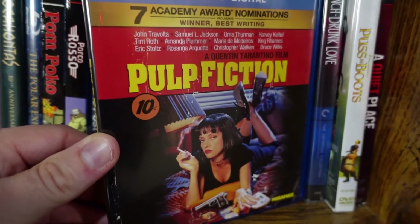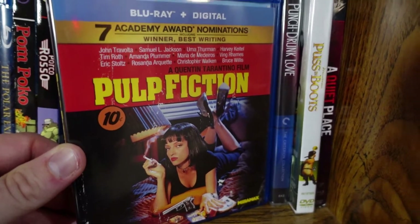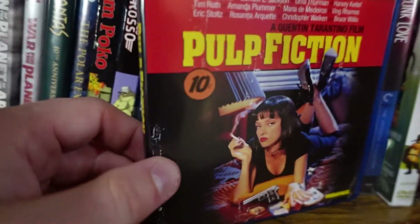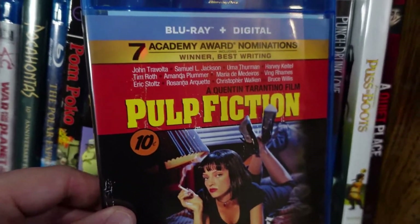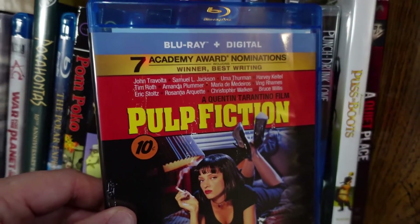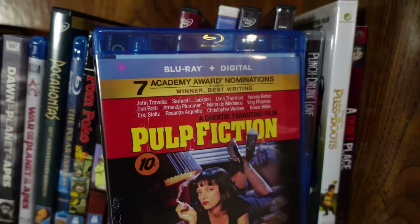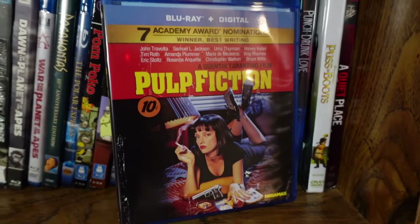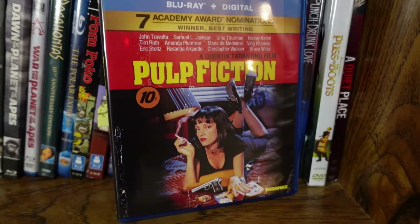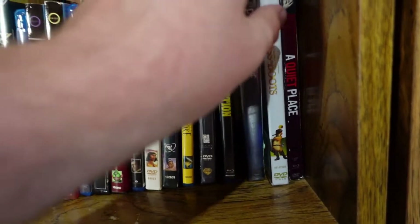Pulp Fiction from Quentin Tarantino — love this movie. This is one of his very best. It pretty much has no structure at all, but Tarantino got away with that because the characters are so fascinating and the dialogue is as sharp as ever. This is one of the most unique, unconventional movies out there, and it's absolutely brilliant.